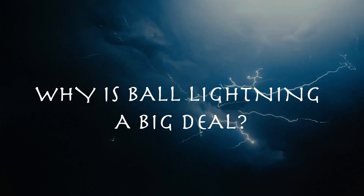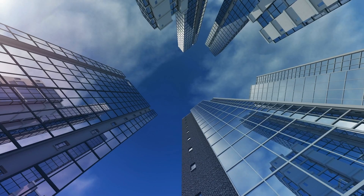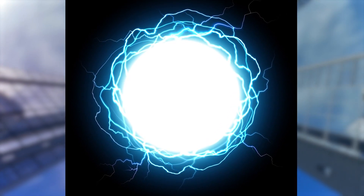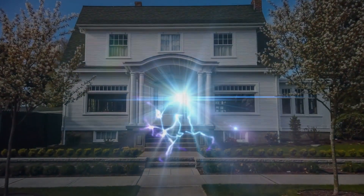So why is ball lightning such a big deal? After all, isn't this just a normal bolt of lightning in a different shape? Consider the fact that ball lightning has entered buildings and even airplanes through closed doors. It also has a tendency to wander, almost as if it has a mind of its own. Amazingly, a recent survey in France found that people are actually more likely to find ball lightning inside their own homes than outside.